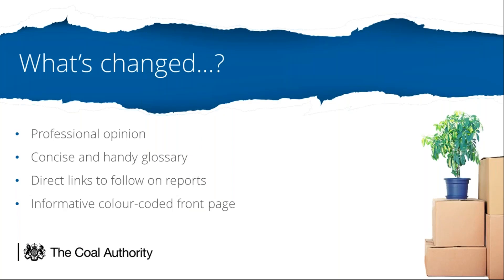We've introduced our professional opinion which adapts according to the level and type of mining risks identified in the report. This will help deliver peace of mind to clients, insurers and lenders by outlining known or potential coal mining risks. We now include a concise one-page handy glossary of mining terms within the report itself to explain key terms to the home buyer. A key element identified by customers was the need for more direct links and further information on our follow-on reports, which provide customers with a choice on the level of information they require on mine entries and subsidence claims identified in the report. This information is dynamic and dependent on the mining information identified.